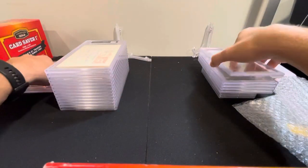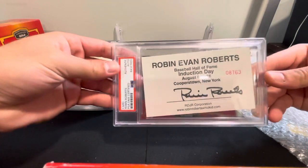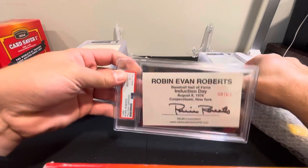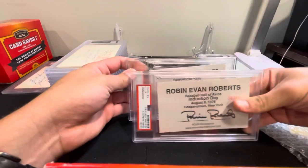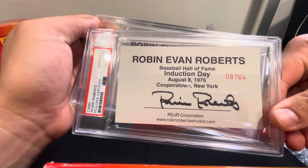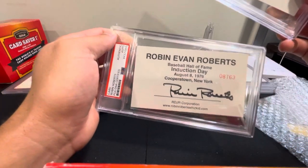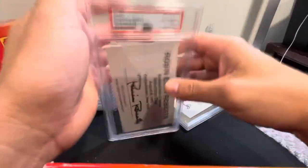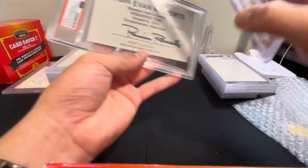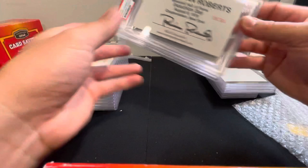Next we've got Robin Roberts' Hall of Fame inductee auto — actually I think I have two of these. Yep, two of them. When he was inducted he signed a bunch of these on the day he was inducted. Both are certified. I wish they were a little more centered in the case, but it probably adjusts around. Pretty cool.